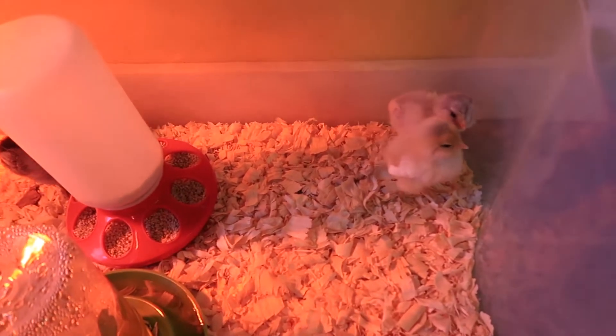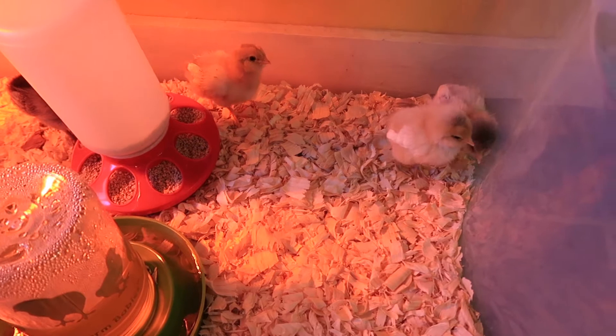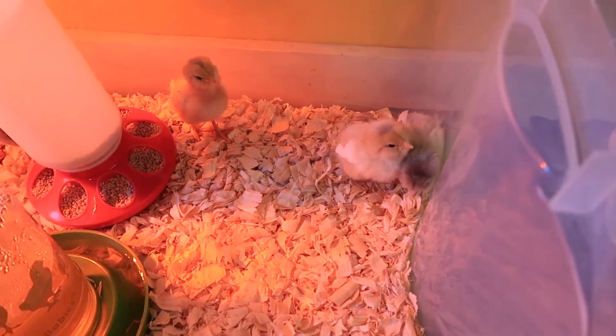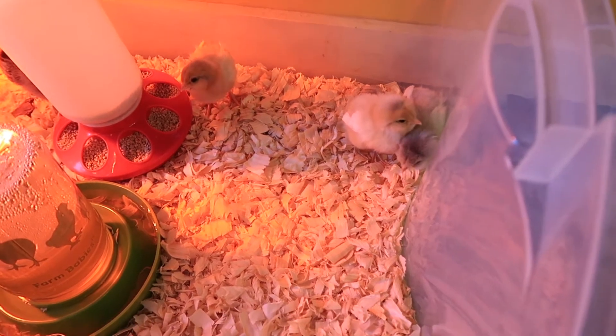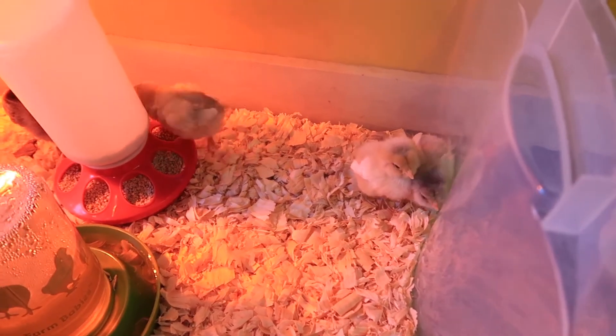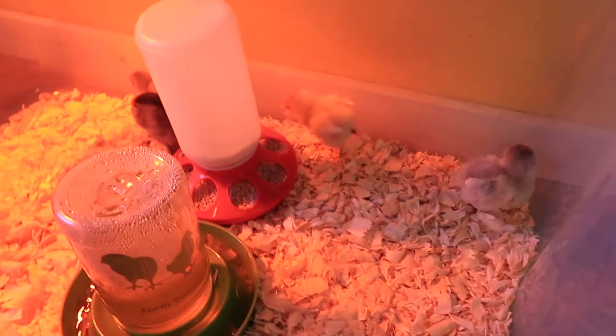They're a lot more playful today than yesterday because it was a whole new place for them yesterday, so they weren't playing as much. But today they are running around, pecking each other, drinking water and eating food. They're just so happy.